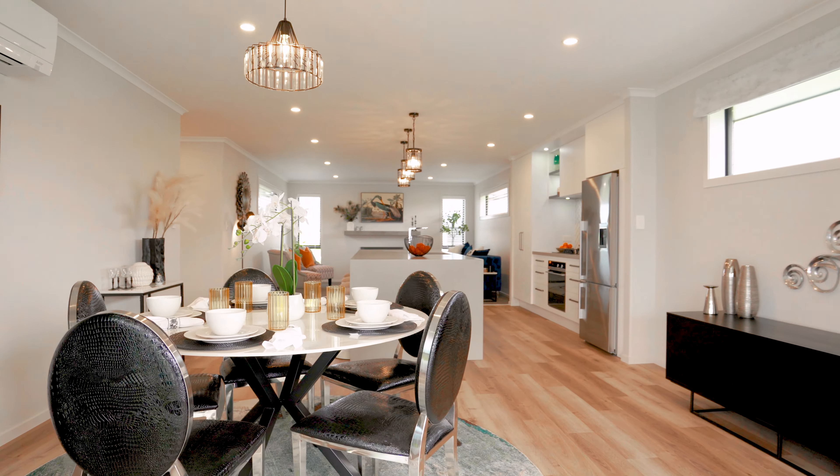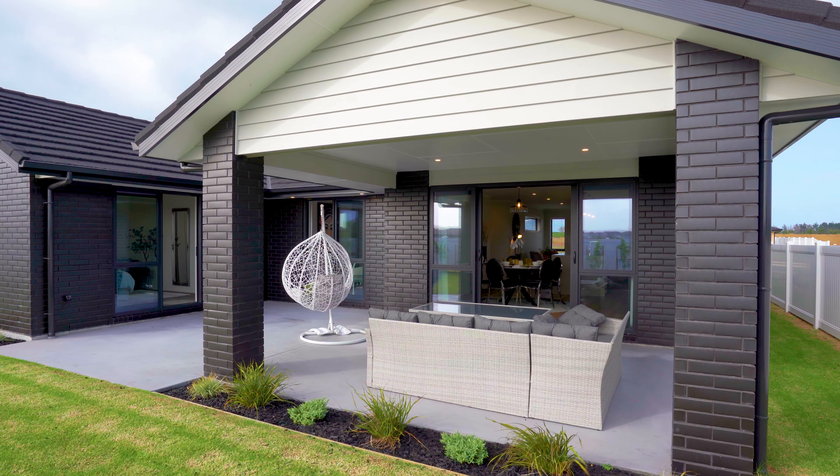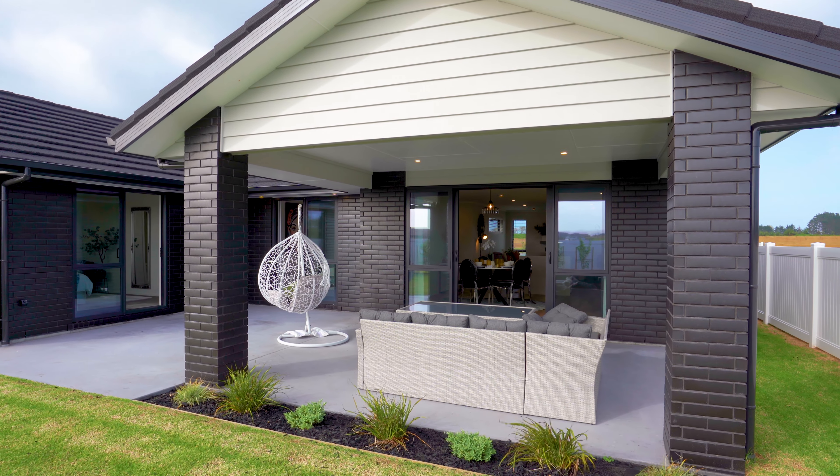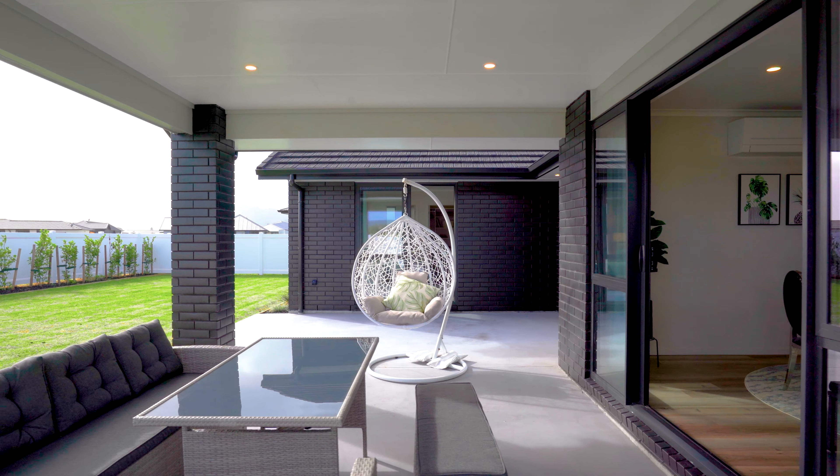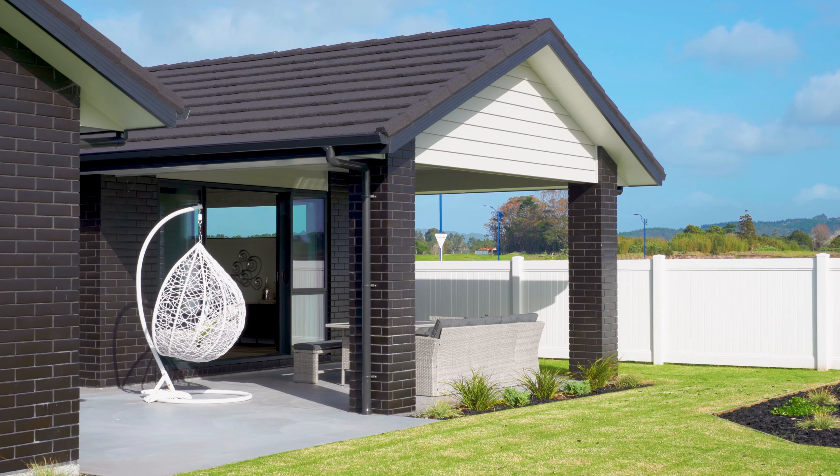Now let's have a closer look at that alfresco area. Notice how it's sheltered from above by the roof extension, so even if the day does turn drizzly you can carry on barbecuing and enjoy the fresh air.